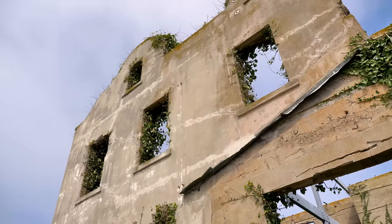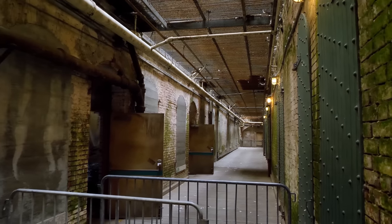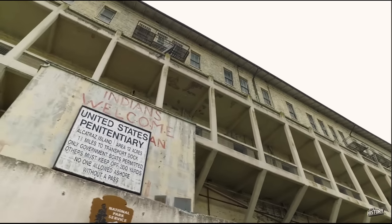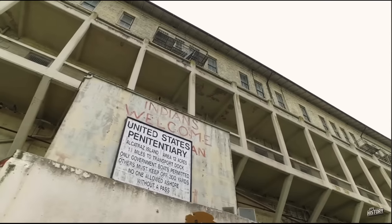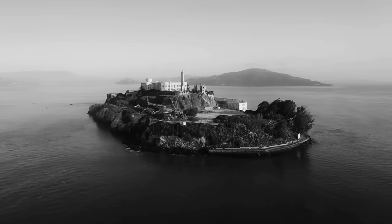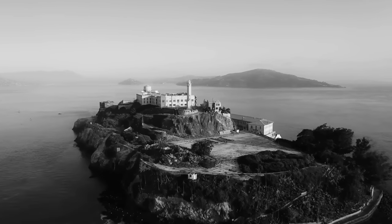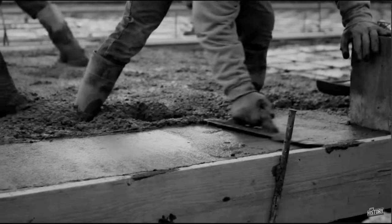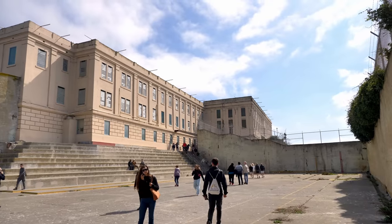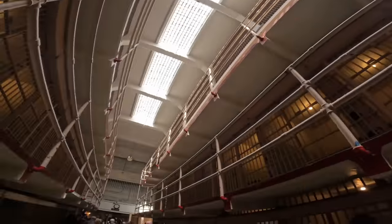During the next three decades, additional buildings were built to contain up to 150 army prisoners. A prison stockade known as the upper prison was hastily built on the parade ground, and by 1902 there were 461 prisoners on the island. With modern weaponry making Alcatraz obsolete as a fort, the army designated the island as the Pacific Branch US Military Prison in 1907. Work began the following year on the cell house, completed in 1912 with 600 single cells — the largest reinforced concrete building in the world at the time.